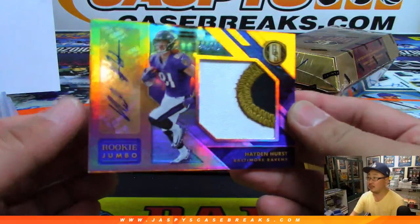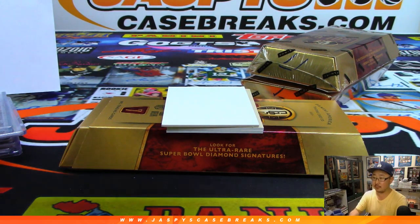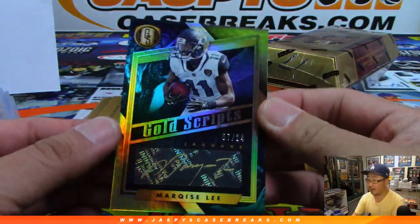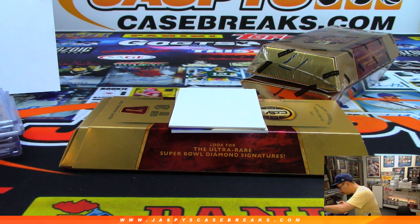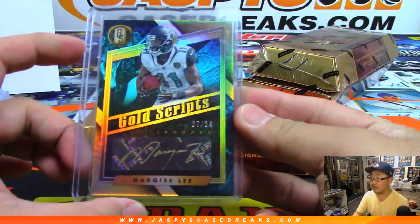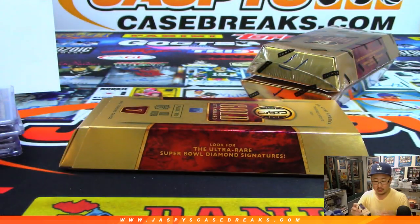Hayden Hurst — nice, three-color patch and autograph, rookie jumbo patch auto, out of 49 — Eric I with the purple birds. And more Jaguar content, seven out of 24, another Gold Scripts autograph, Marquise Lee — that's for Michael Calder. And then we've got Alex Collins, Gold Strike autograph, 75 out of 99 — another one for the purple birds, another one for Eric I.